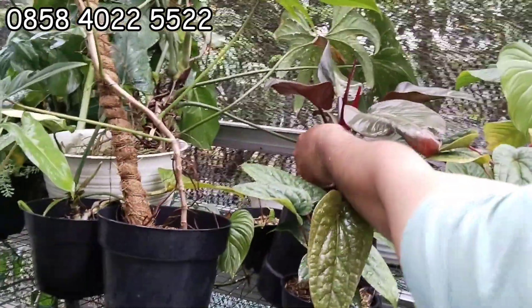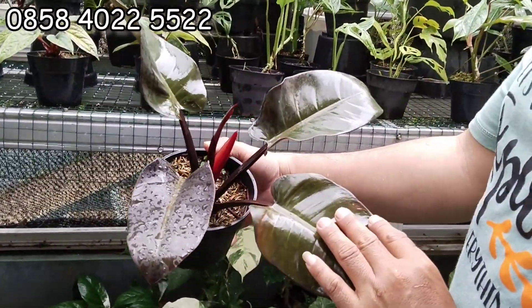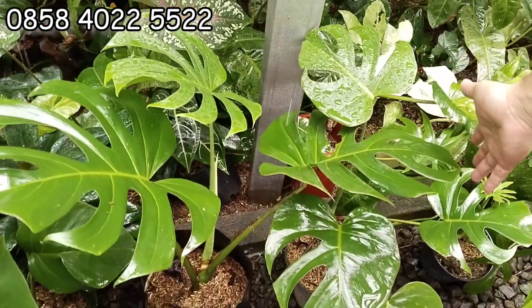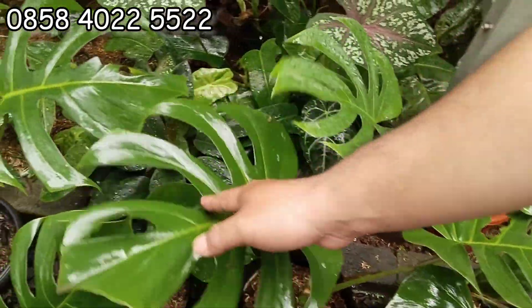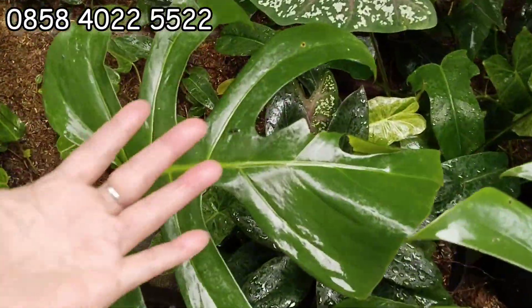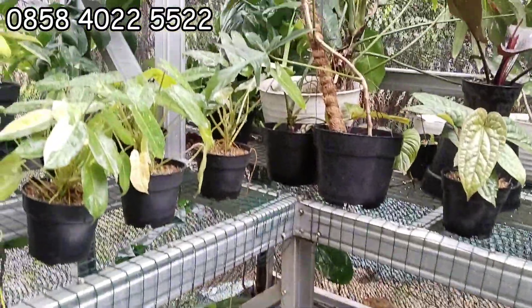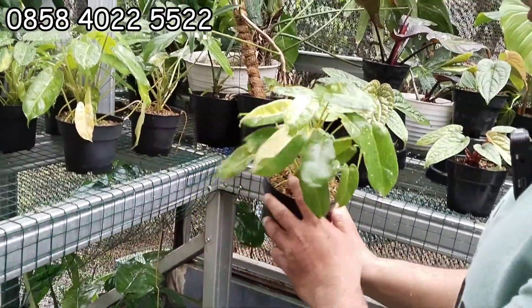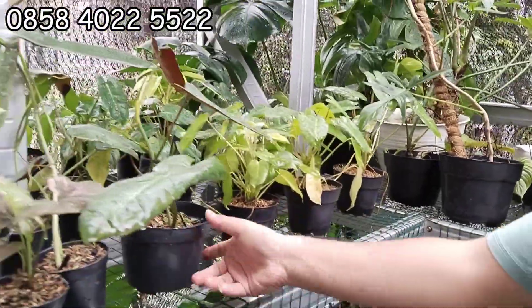Lanjut. Ini ada Black Cardinal. Black Cardinal nih. 50 ribu aja, 4 OTW 5 daun. Yang di bawah ini Monsera juga. Monsera juga, buru lemak. Buru lemak apa? 10 ribuan aja, 10 ribu bumak. Ready banyak, stok aman.